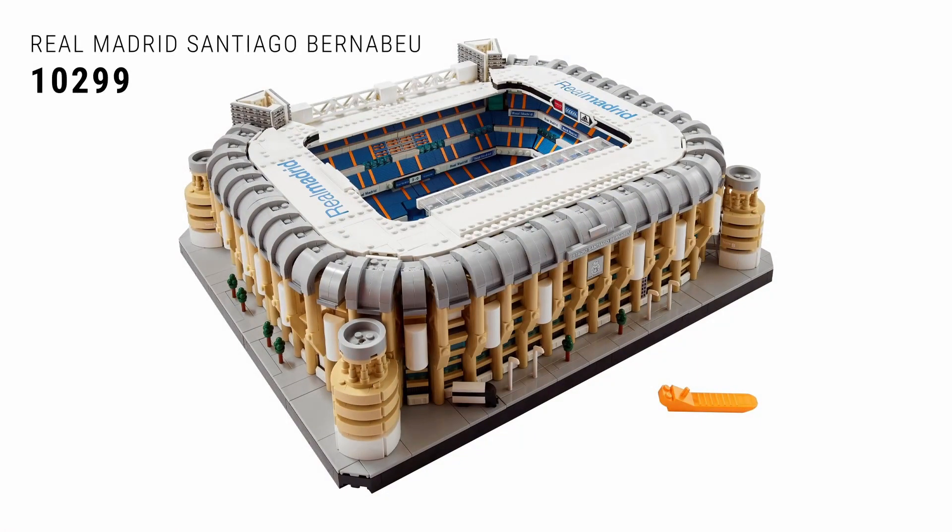Next up at number seven on this list of the best sets of 2022 is 10299 the Real Madrid Santiago Bernabéu Stadium. Not everyone likes stadiums, but I do, and that's why this has to be on my list. It is an iconic stadium in the footballing world, looks great, and is a great display piece. Interestingly, the actual stadium is currently undergoing large renovations and already looks completely different, so it's kind of a historic model. It'll be interesting to see if anyone retrofits the LEGO model to match the new look.